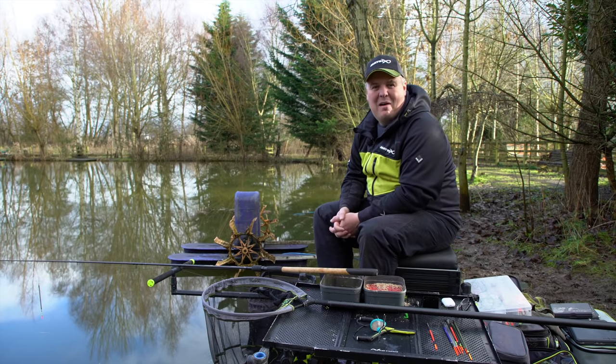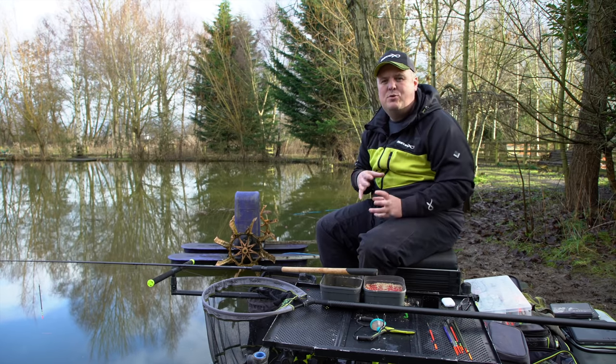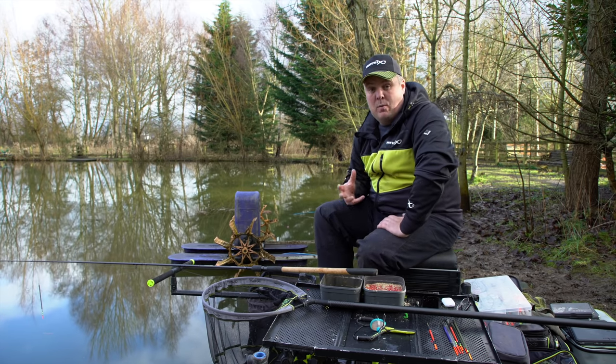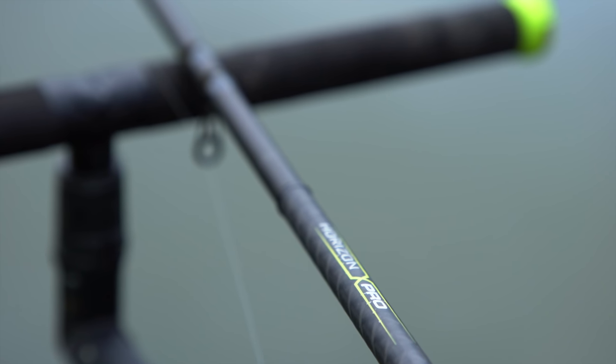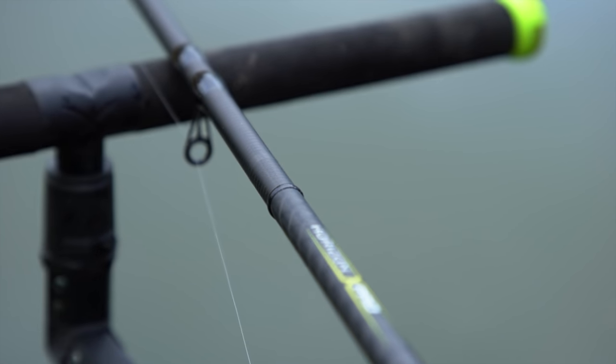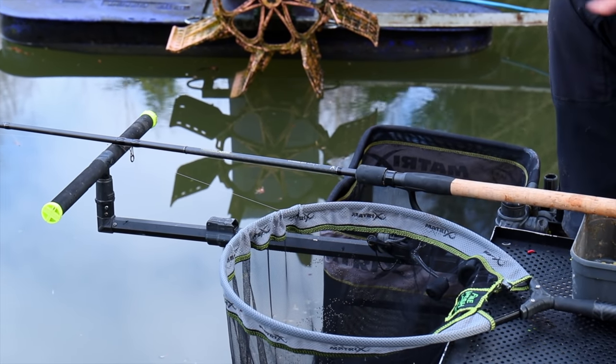Before we have a play and hopefully catch a few fish, it's definitely worth running through the kit you need to make the most of your day if you're going to fish a waggler. It's definitely one of those situations where having the right kit — not specific brands, just the right kit — makes it such a nicer way of fishing and makes things work better.